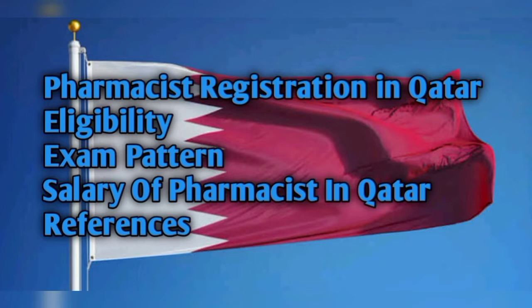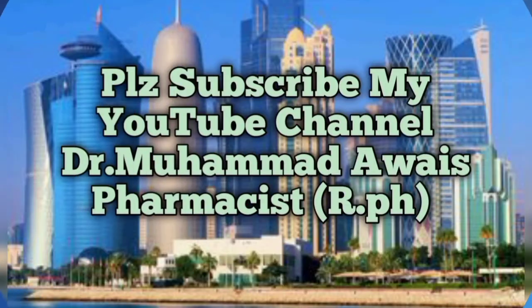This information is specially made for pharmacists and other healthcare professionals. Please subscribe to my channel, Dr. Muhammad Abbas Pharmacist, and click the bell icon so that you can get notifications of all the videos I specially made for pharmacists and other healthcare professionals in order to get a job in foreign countries and register yourself so that you can get a very good opportunity and salary.